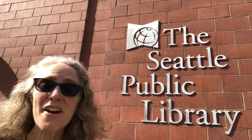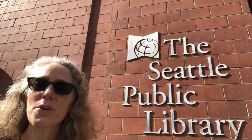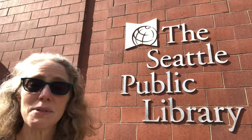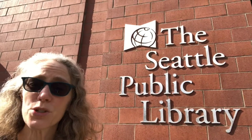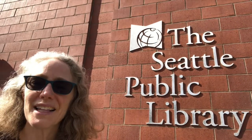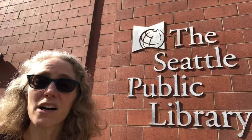Here I am outside the North Gate branch of the Seattle Public Library. Look at all those letters that are just in the name Seattle Public Library. And I'm seeing different kinds of letters — I'm seeing uppercase letters, or capital letters as we sometimes call them, and small letters, the lowercase letters. Which ones are capitals and which ones are lowercase?